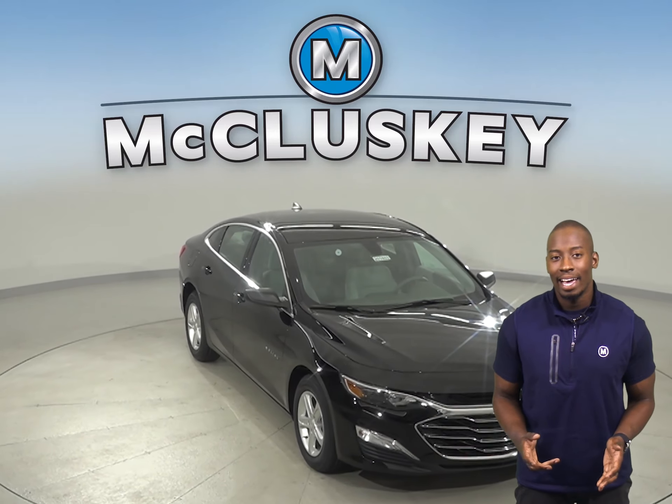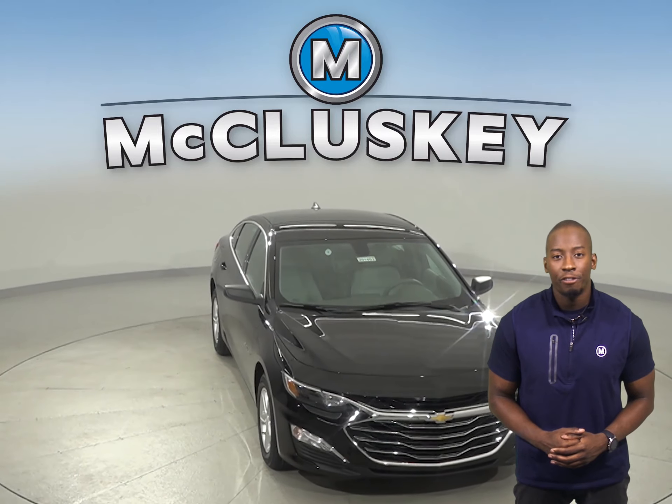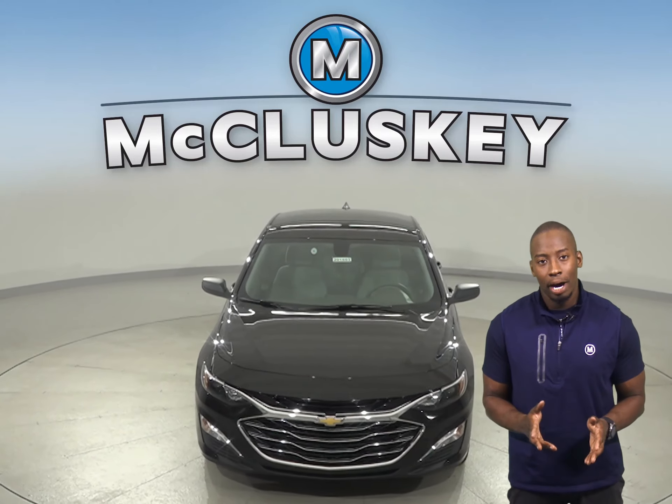Come on down today and take this vehicle out on a free 48-hour test drive. Once you buy it, we will cover it with our free lifetime mechanical warranty.